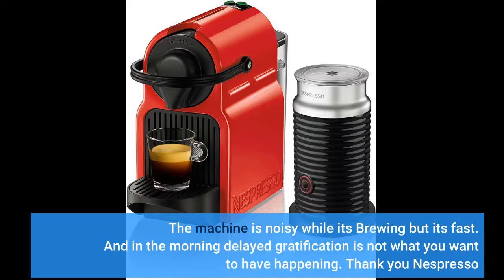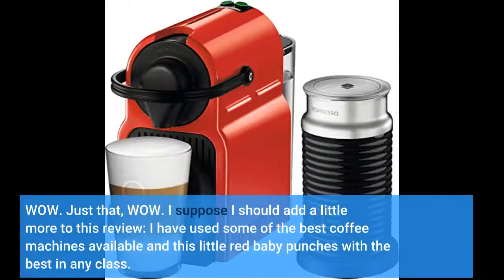Thank you Nespresso. Wow — just that, wow. I suppose I should add a little more to this review: I have used some of the best coffee machines available and this little red baby punches with the best in any class.